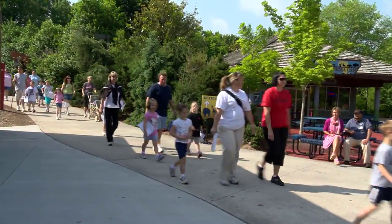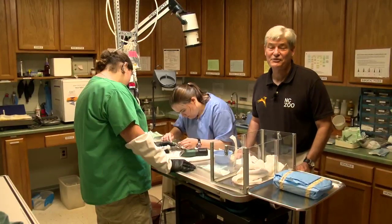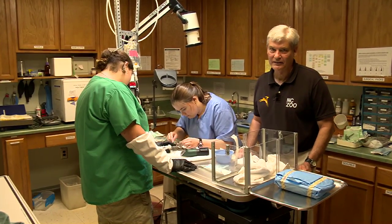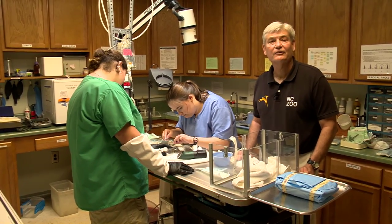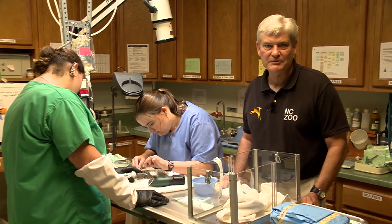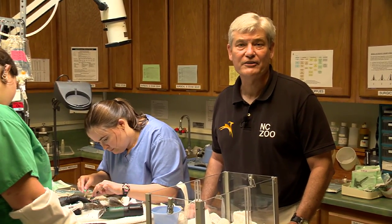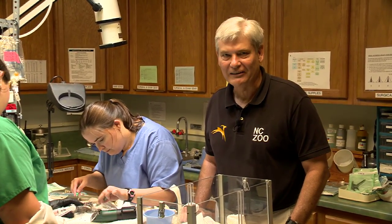You can learn more about the volunteer opportunities by visiting our website at nczoo.org. Reporting for The Zoo Files, I'm Rod Hackney, connecting your life to wildlife.